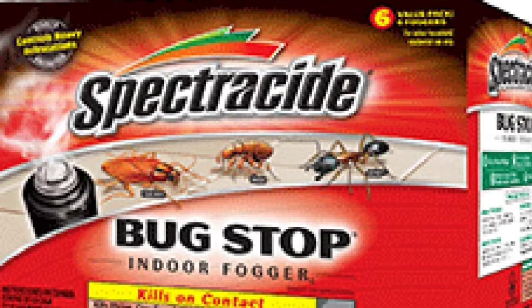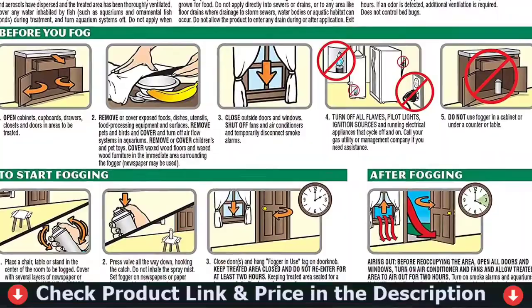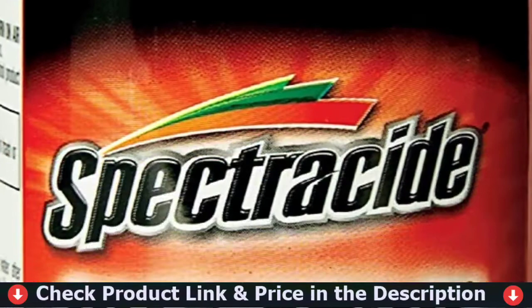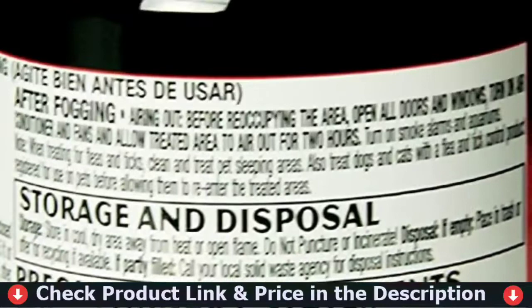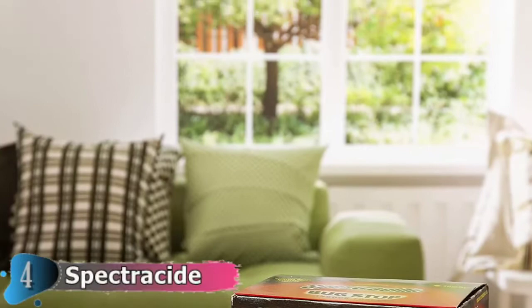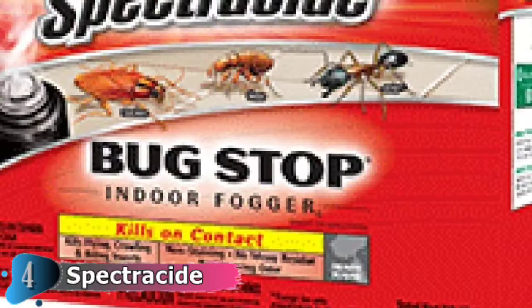Fourth pick in this Best Bed Bug Fogger list is Spectracide Bug Stop Indoor Fogger. This indoor fogger is intended for treating heavily infested areas in the home or office. It eliminates all crawling, flying, and biting pests in both enclosed and open areas. The fogger's content is lethal on contact. This is a fogger that needs to be shaken before use. It is normally available in a case pack of one, but you can save more money by purchasing a case pack of four. It is specifically designed for common pests such as cockroaches, ants, fleas, and ticks.